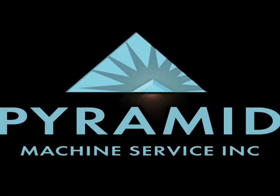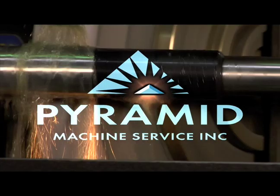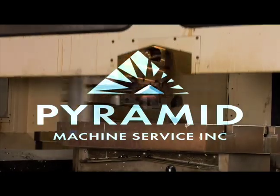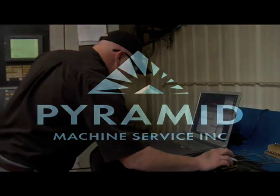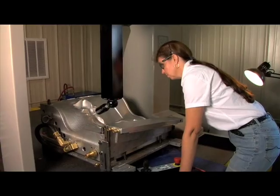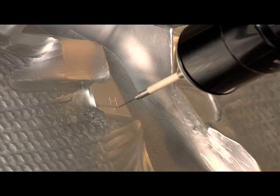Welcome to Pyramid Machine Service. We have been a support provider for the manufacturing industry since 1999. Our primary focus is building and maintaining relationships with manufacturers that require high-quality, immediate response and reliable delivery.